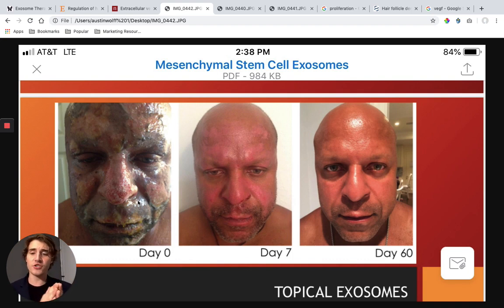Now, what are exosomes? Exosomes are the worker bees of the stem cell. A lot of people believe that when a stem cell is injected into an area, it turns into the cell type there — like if you inject a stem cell into your joint, people think it turns into cartilage, or into hair cells. That's actually not true. When you inject a stem cell into the area, it secretes these things called exosomes.